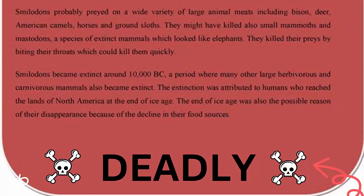Smilodon went extinct around 10,000 B.C., a period when many other large herbivores and carnivores had also become extinct. Extinction was attributed to humans who reached North America at the end of the Ice Age. The end of the Ice Age was also a possible reason for the disappearance due to the decline in food resources.